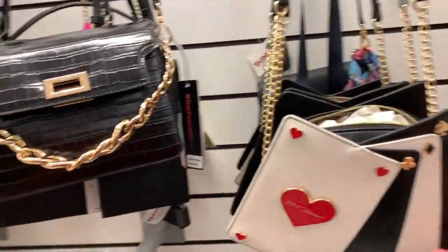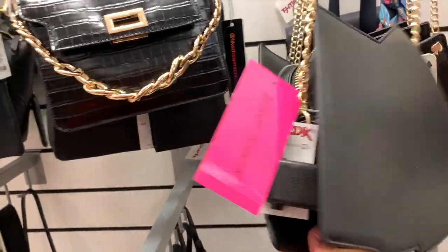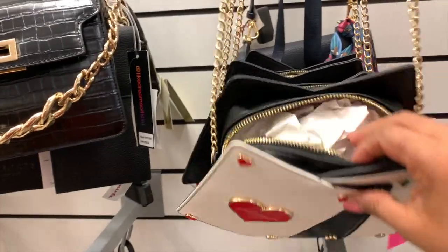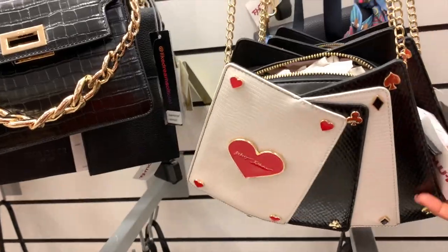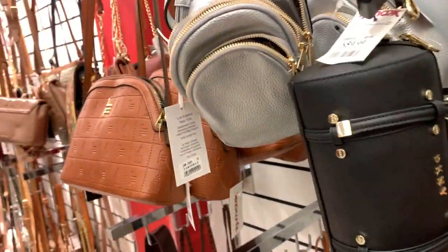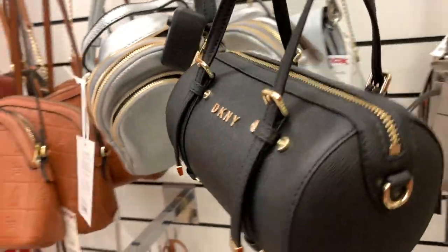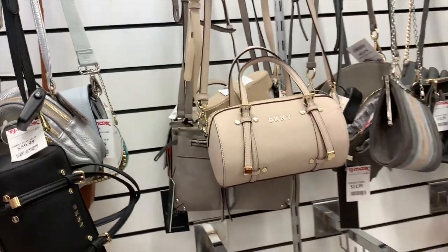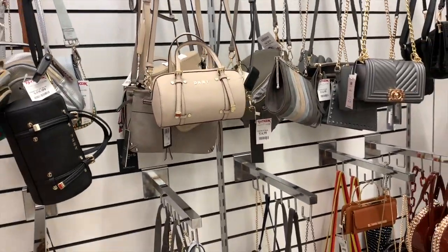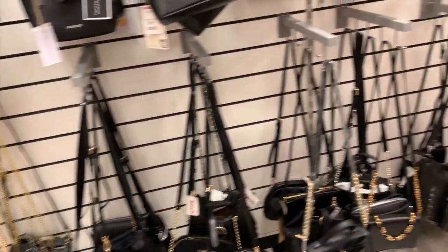Esta es de la marca Betsy Johnson — me encantan sus diseños, la verdad. $50 dólares por estas. En estas bolsitas que me encontré aquí de $60 dólares, son DKNY, como un rollito solamente, y luego tiene sus correas para hacerse crossbody. Las tienen en estos dos colores. Están únicas, están diferentes — no había mirado ninguna DKNY así. Mis amigas, aquí puedo estar todo el día, la verdad. Pero creo que nos vamos porque mi cita me espera.